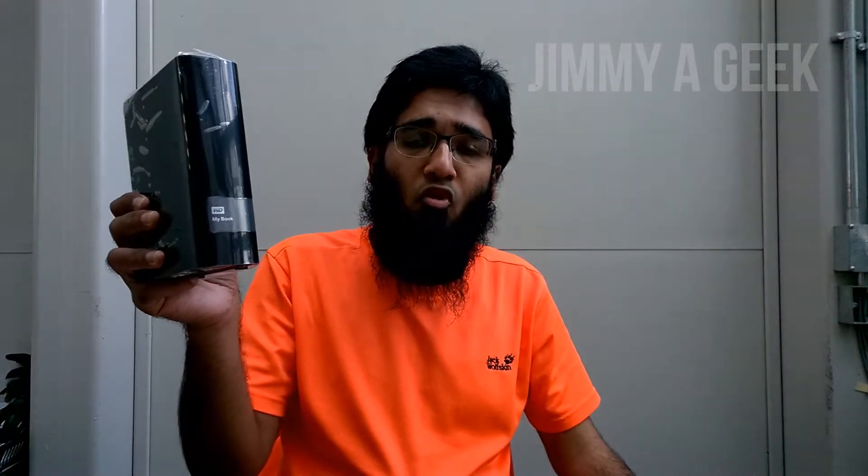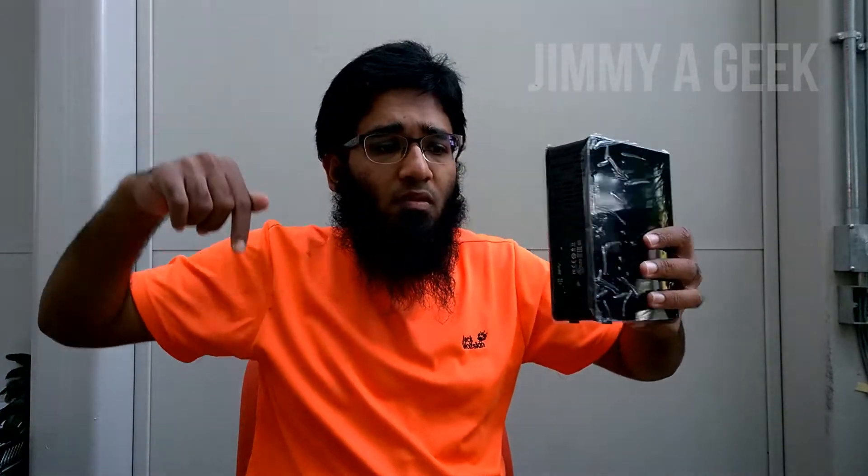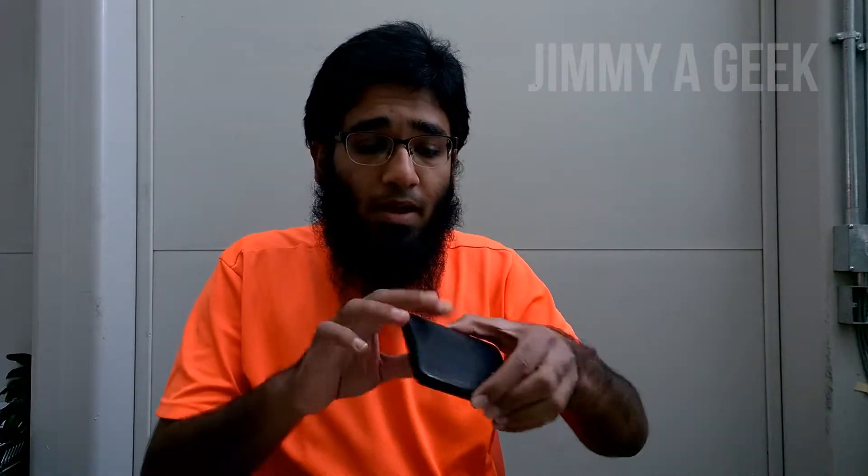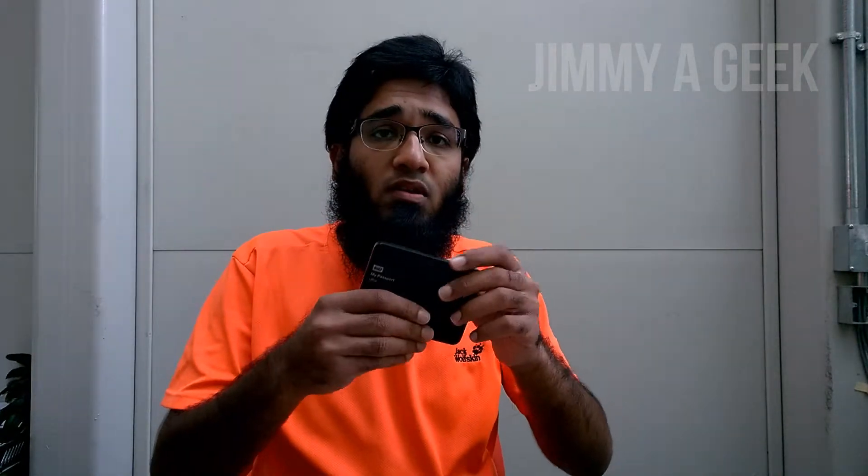This is the Western Digital My Book 4TB hard drive — click here to watch the unboxing and click here to watch the review. If it will always remain on your desk, a platter hard drive is fine. But if you want a portable external drive that you throw in your bag, carry around with you, or even carry in your pocket, the platter hard drive is not the future.